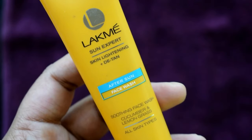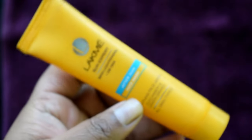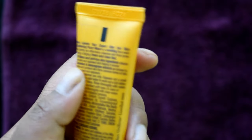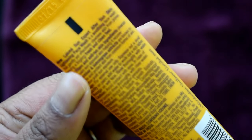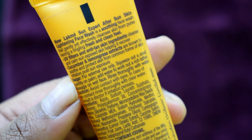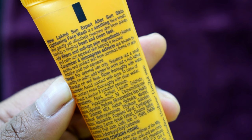My next product for summers is my absolute favorite. This is the Lakme Sun Expert Skin Lightening Face Wash. This is very good, guys. It helps protect from sun damage and leaves the skin with a cooling effect.